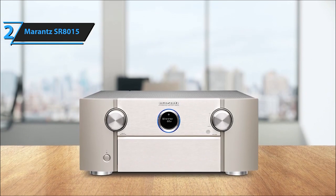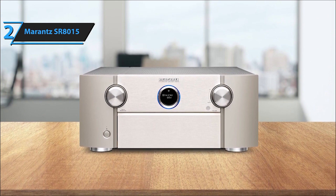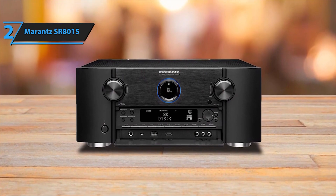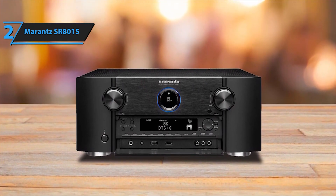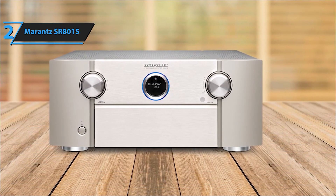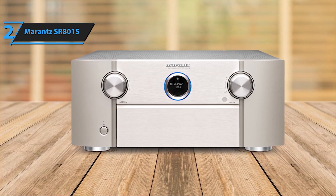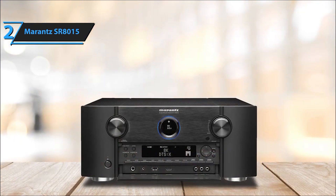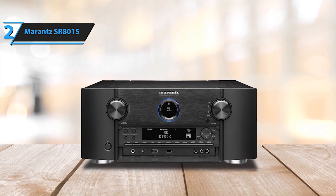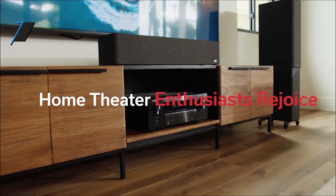Enjoy enhanced visuals with 8K upscaling available on all 8 HDMI ports, ensuring pristine image quality for your favorite content. Unlock the potential of Dolby Atmos and Dolby Atmos Height Virtualization Technology, bringing a new dimension to your audio setup and providing a lifelike, three-dimensional sound experience. The Marantz SR8015 11.2-channel AV receiver with HEOS music streaming is engineered to redefine your audio-visual journey, delivering powerful amplification, cutting-edge technology, and a premium entertainment experience.